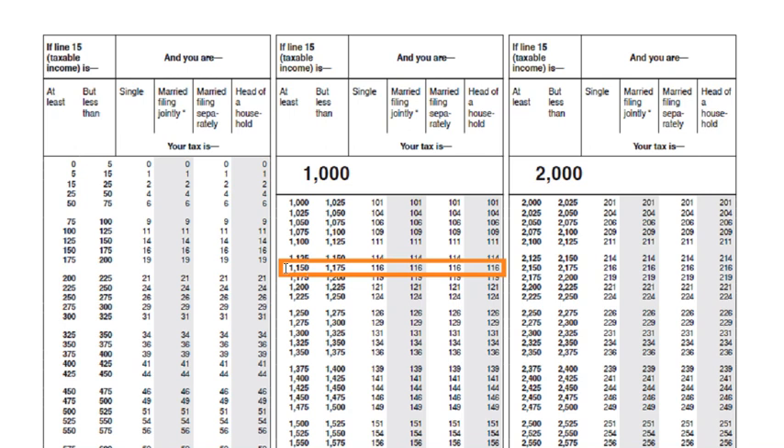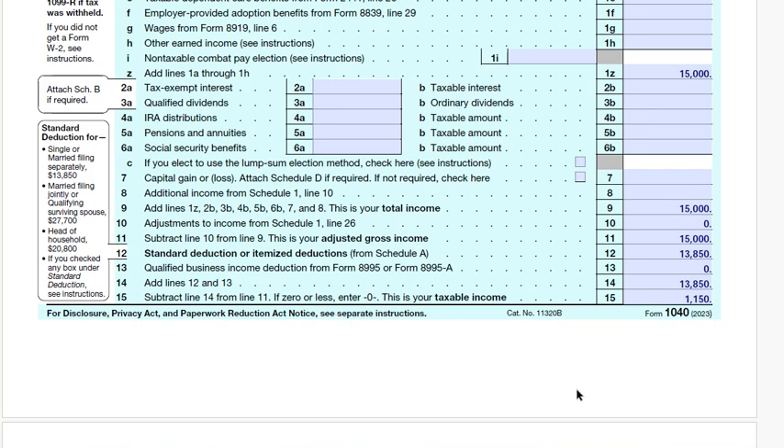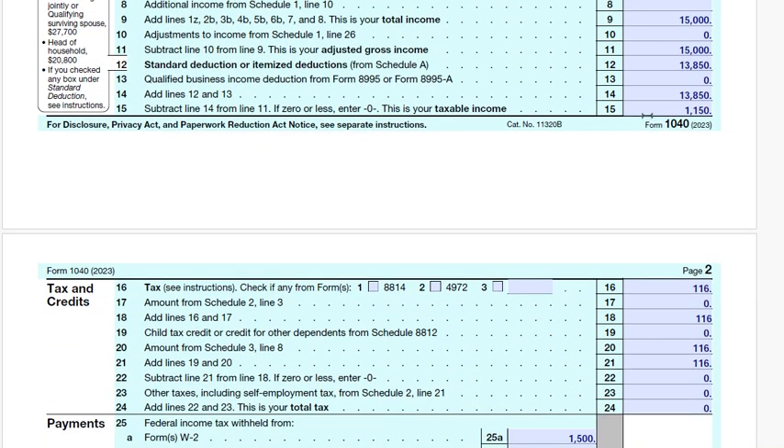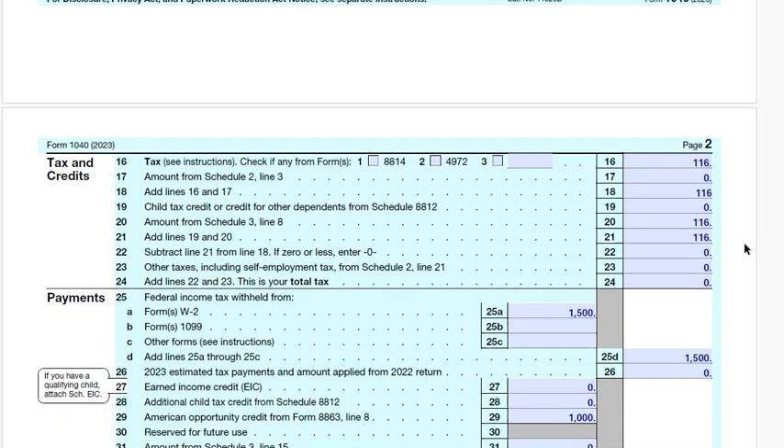Back at Form 1040, for a taxable income of $1,150, the corresponding tax is $116. There is no child tax credit. To claim the American Opportunity Credit, this is where we would start filling out Schedule 3 and Form 8863.